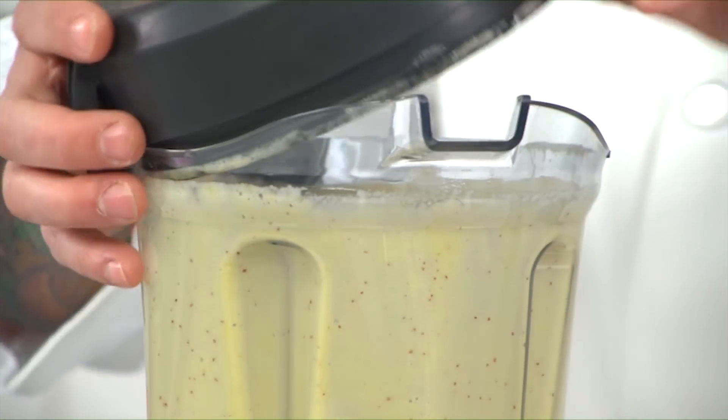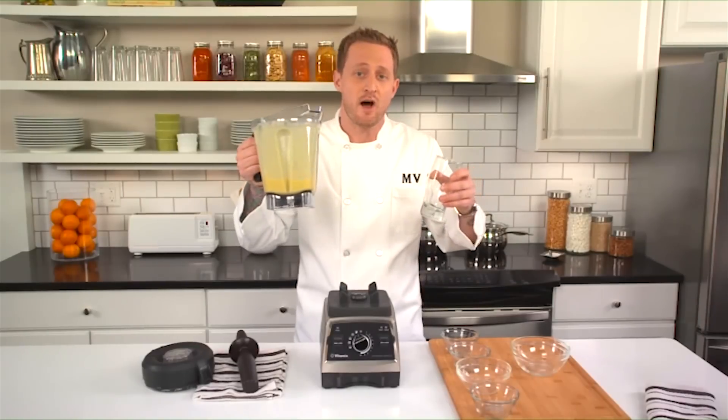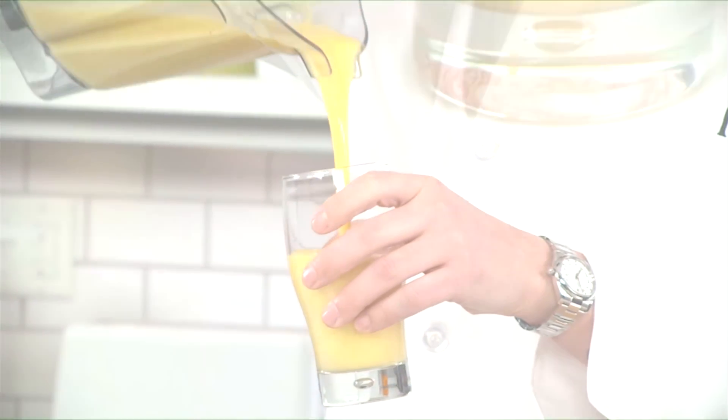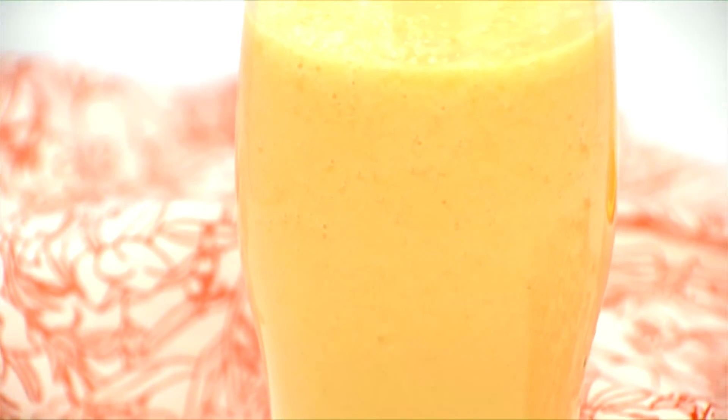It stops by itself, so it takes the guessing work out of getting the perfect smoothie. In the end, you can see how incredibly smooth, creamy, and light the result actually is. With how fast the machine blends and how simple it is to clean up, it's easy to make smoothies from whatever fresh or frozen fruit you have on hand.